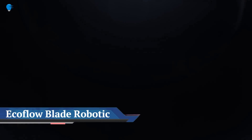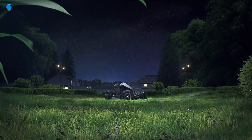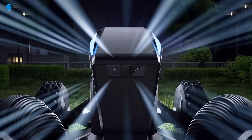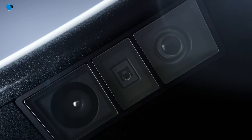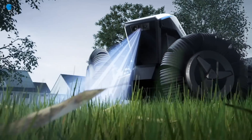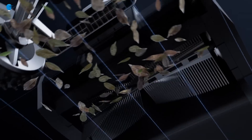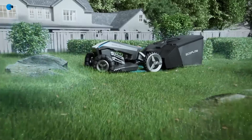The EcoFlow Blade robotic lawnmower features virtual boundary technology that saves time and energy, eliminating the need to install wire barriers. In a matter of minutes, set the working boundaries of the robotic lawnmower via the EcoFlow app — whether to stay within garden boundaries, avoid specific objects, or even connect two gardens.